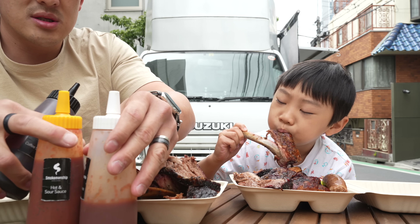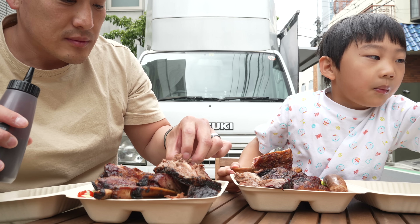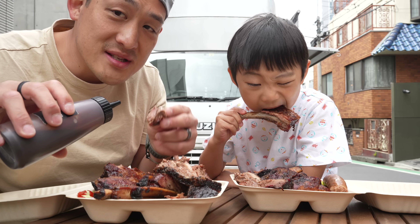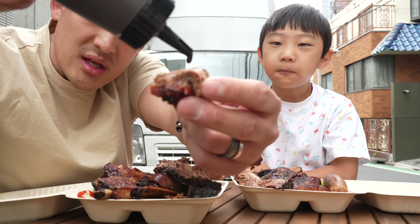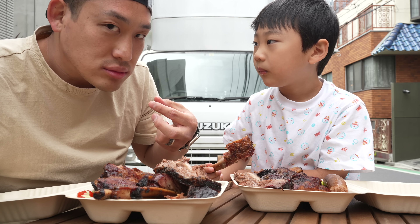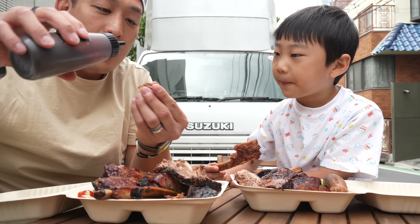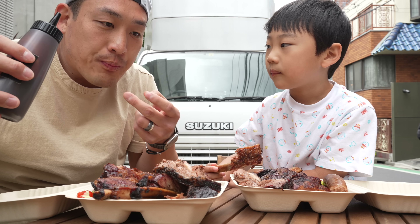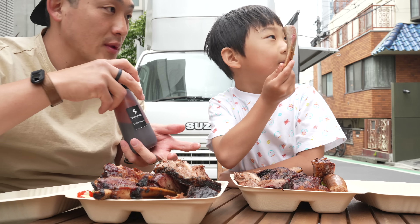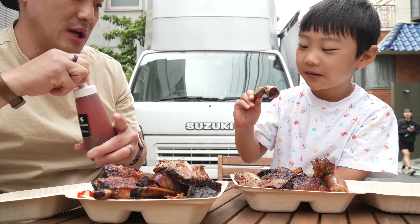Okay, I'm gonna take off a piece of this A5 brisket right here — a piece of this A5 wagyu — and put some of this coffee sauce on it. That's so good! Oh wow, you could really taste the coffee. Nice hit of vinegariness to it. Oh my gosh, that's good. So tender, just falls off the bone.